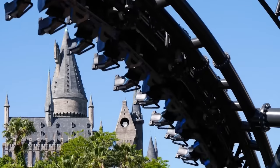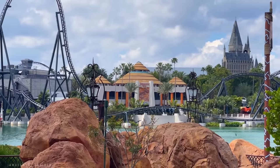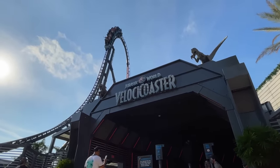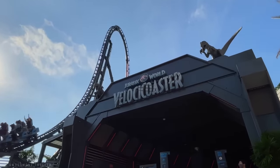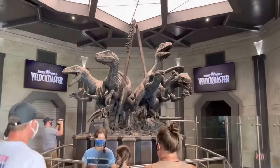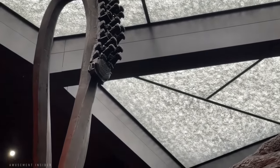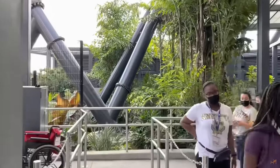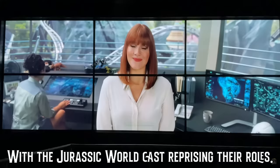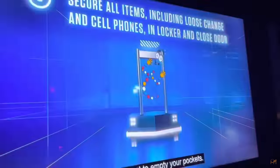Taking place in this hybrid land, Velocicoaster beckons riders down to its entrance on the left side of the Discovery Center through an open-air entrance plaza in an industrial and technology-themed building. The queue's main atrium is centered around a statue of the fictional park landmark attractions: Blue, Delta, Echo, and Charlie. The queue then enters into an outdoor overflow queue, and then back inside to a few pre-show rooms where video presentations of the ride's backstory and rider information are relayed.